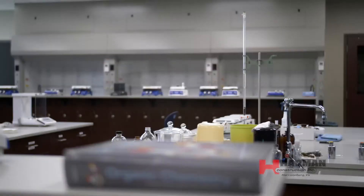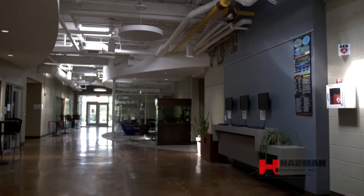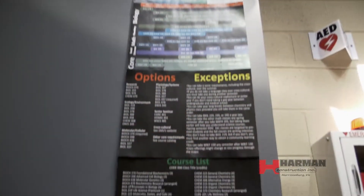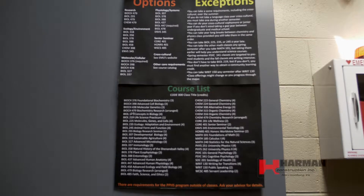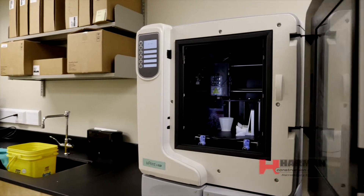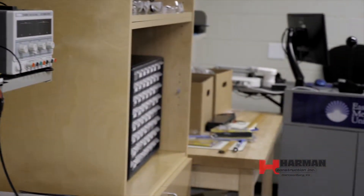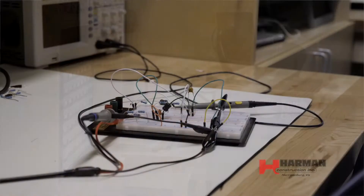Thereafter we moved to the west end of the building to renovate spaces for the new engineering program. The engineering program has a number of unique spaces, including a 3D modeling lab with workbenches around the perimeter of that room that double as an electronics training lab.